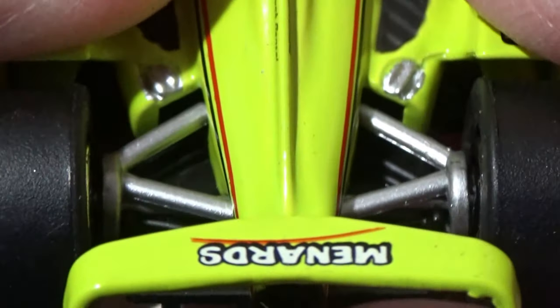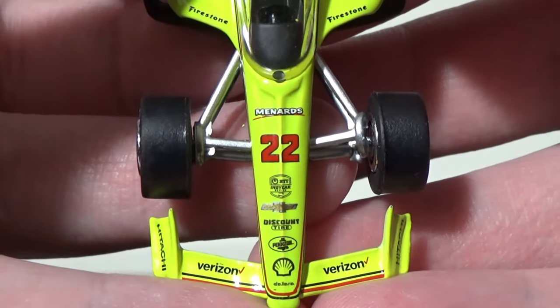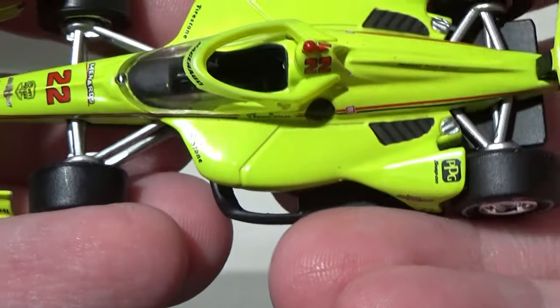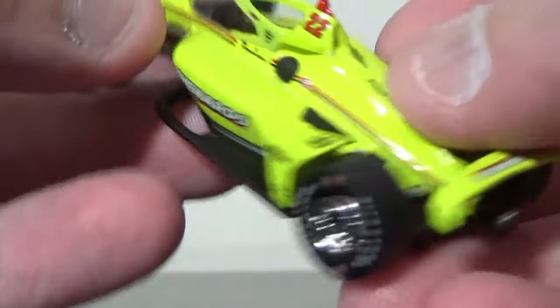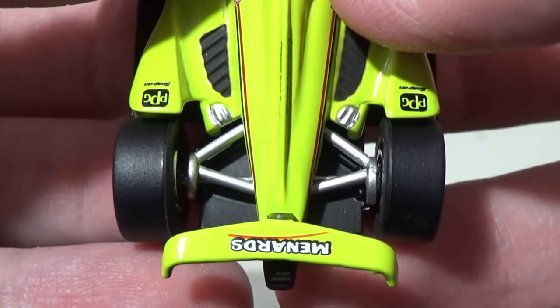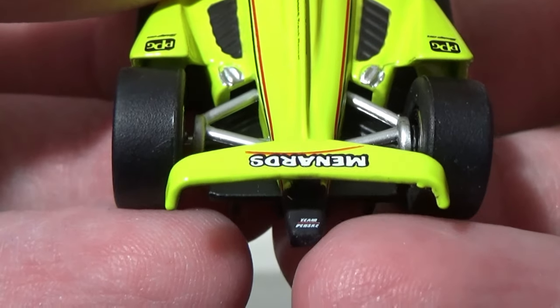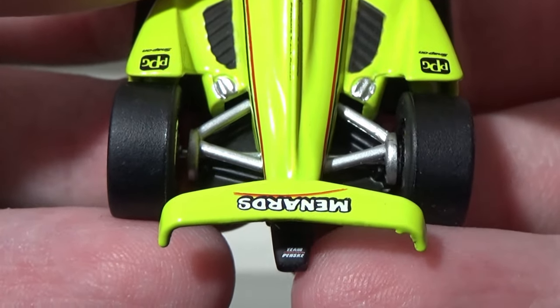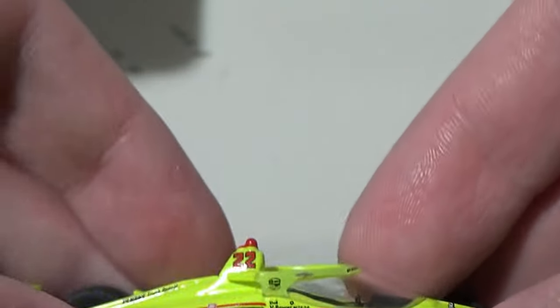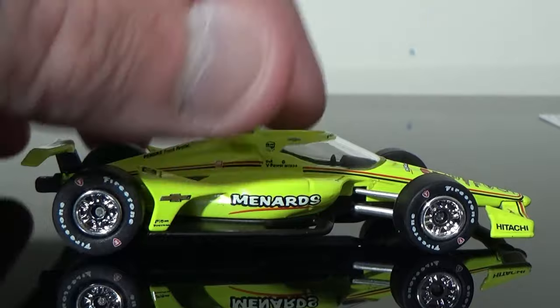You don't really have too much detail compared to what the 1:18 has. But one thing I'm very impressed with is that the 1:64 does have the signature Penske chrome suspension — it is not a Penske car without a chrome suspension. I'm glad they put it on there. There's also this rear taillight that has the Penske logo, which on the little Power car it did not have, unfortunately. So I'm glad they actually put it on the Pagenaud car.